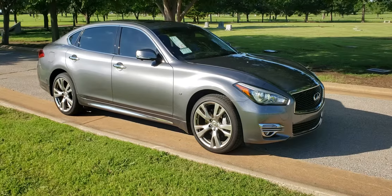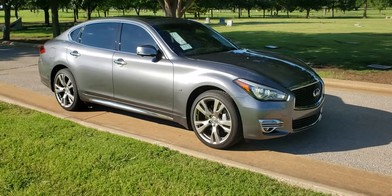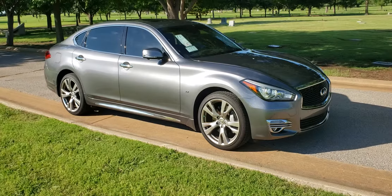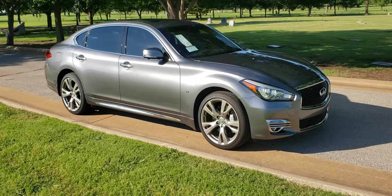Hello, it's Craig Smith at Bob Moore Infinity in Oklahoma City, Oklahoma, and this is a Q70L for Mr. David Littlefield out of Tulsa.